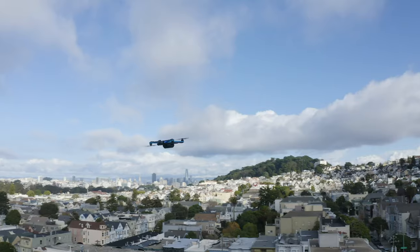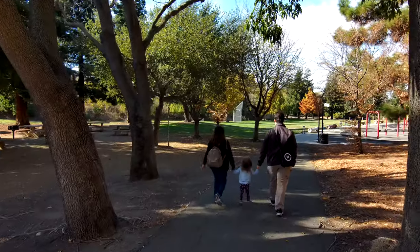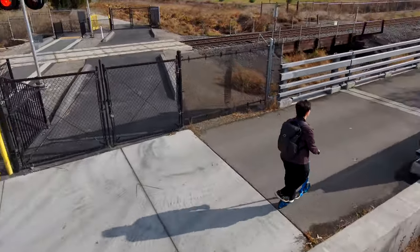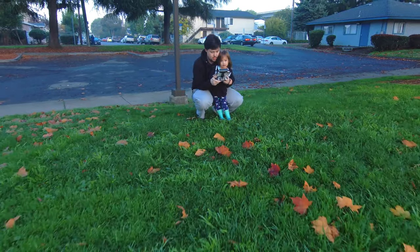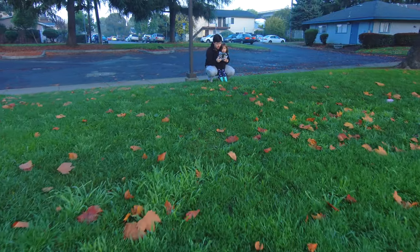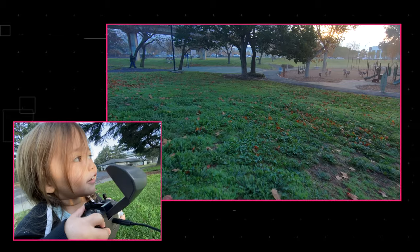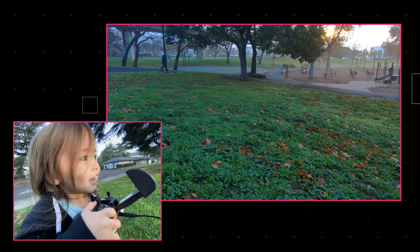The Skydio 2 is not your typical drone. This drone flies itself and it's practically crash-proof. It can follow you down a trail automatically dodging trees, because it's always mapping out the world with six fisheye cameras. The company says a three-year-old can fly this drone, and it's kind of true. But you're not gonna be buying this $999 drone for your three-year-old. Who is it actually for?